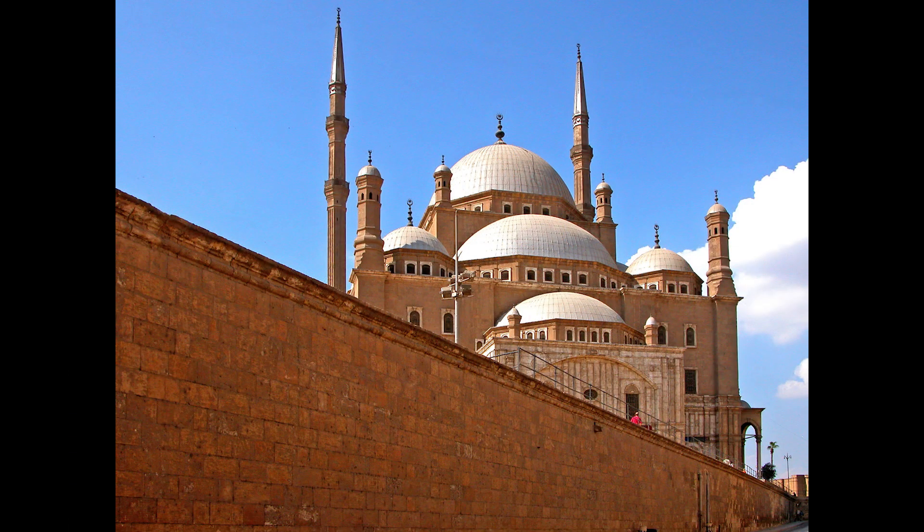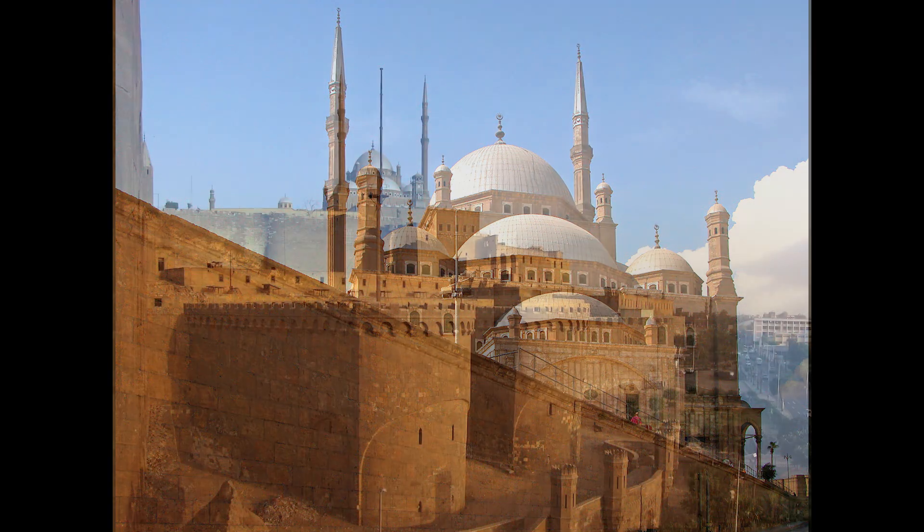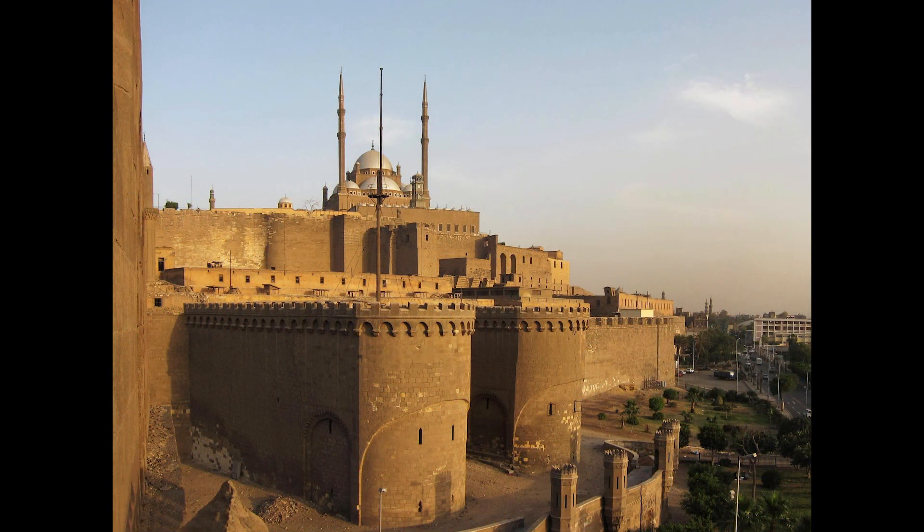The Cairo Citadel also houses several other important buildings and museums. The National Military Museum and the Carriage Museum, both located within the Citadel, offer insights into Egypt's military history and the evolution of its armed forces. These museums feature an array of historical artifacts, including weaponry, uniforms, and ceremonial carriages.